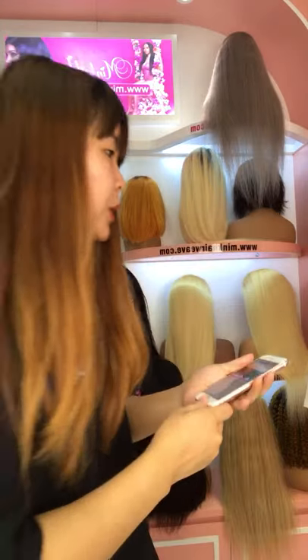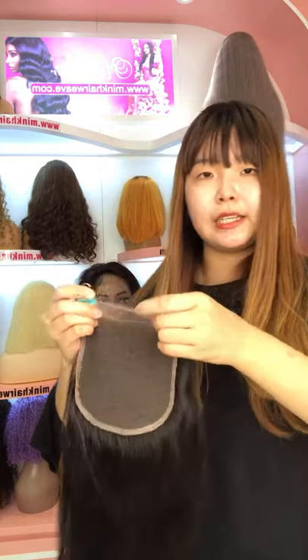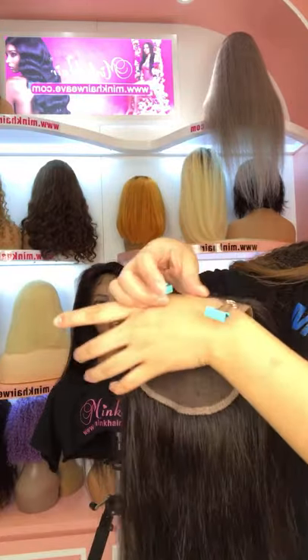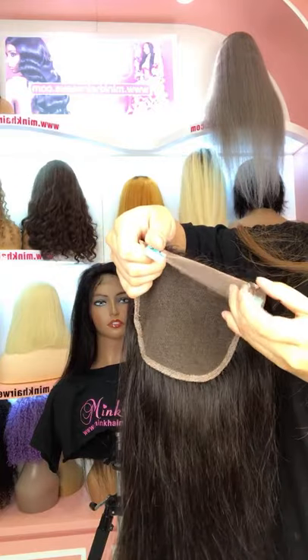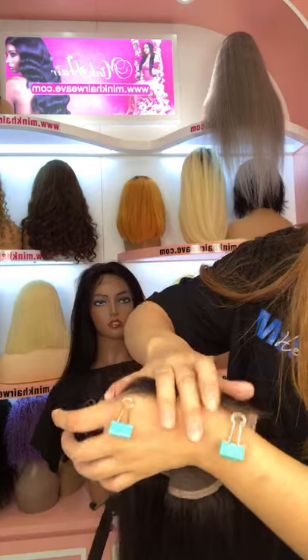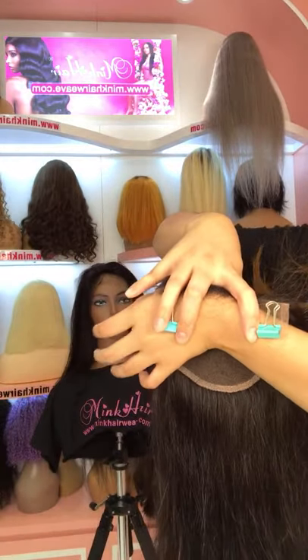Many customers are looking for HD lace closure products. Now we have many stocks for the HD lace. This is our HD lace closure. You can see that it is more transparent than regular transparent lace — it can melt to all skin tones. No matter if you have white skin or brown skin, you can very easily melt it to your scalp. You can see it looks very invisible.